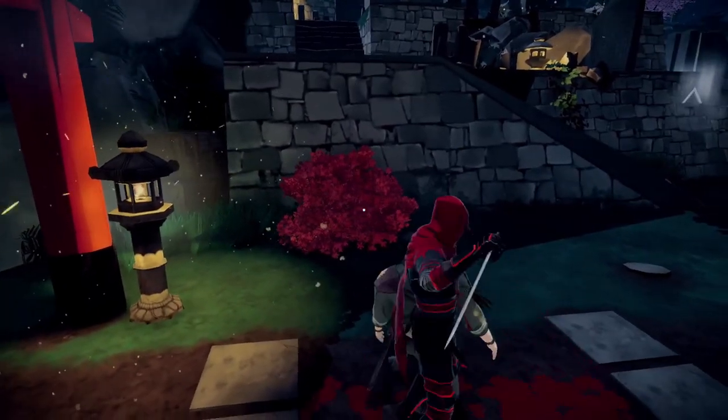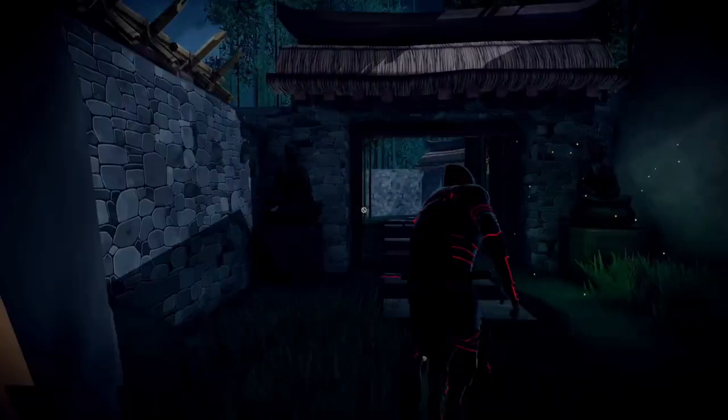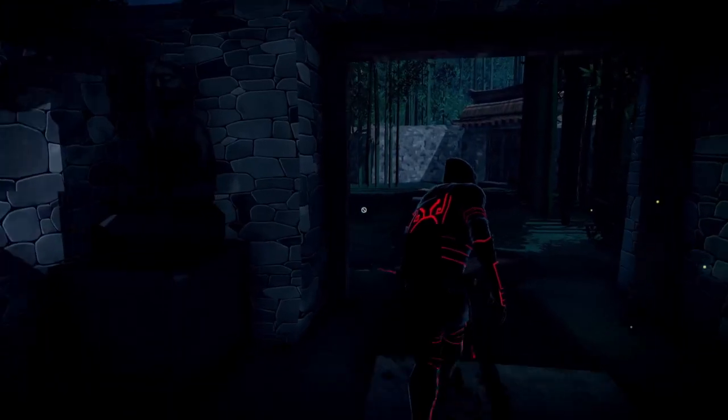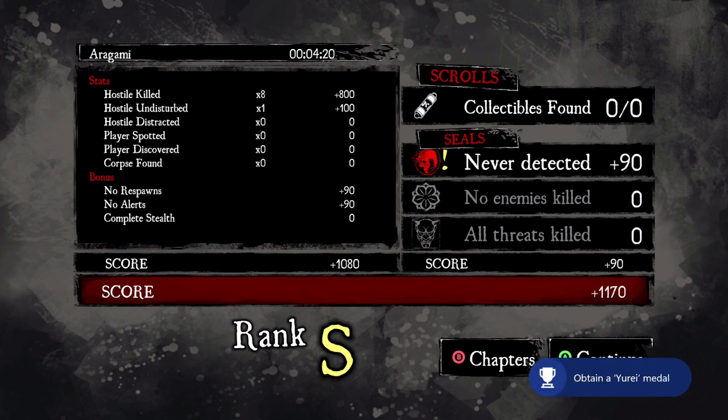If you messed up and got a regular kill on any of those, just restart to the last checkpoint or restart the chapter to give it another shot. When you finish this section, you should hopefully get two achievements: one for never being detected and one for everyone being killed. You'll get 'No Witnesses' for getting rid of all threats, and 'Just the Wind' for never being detected.